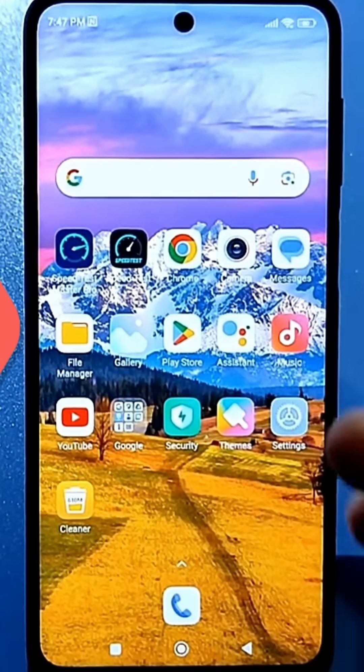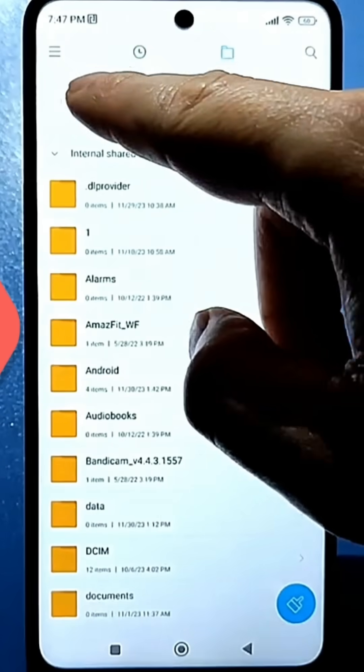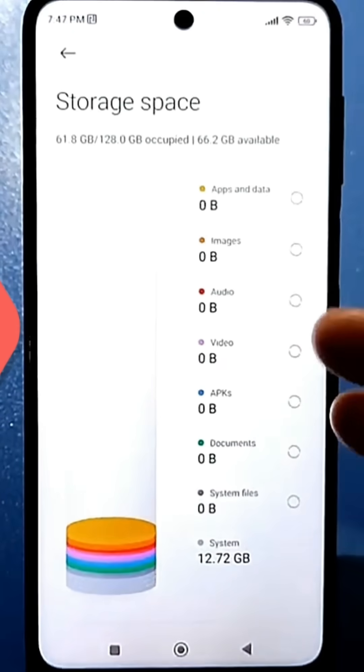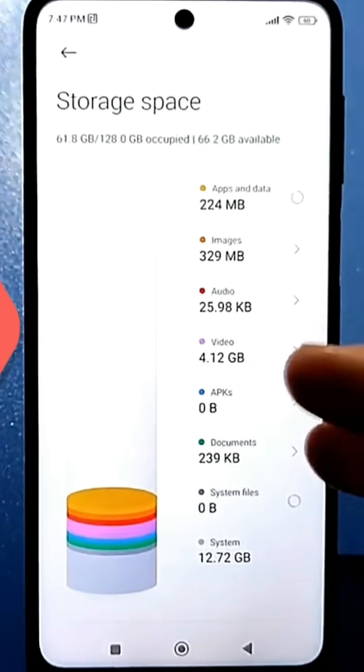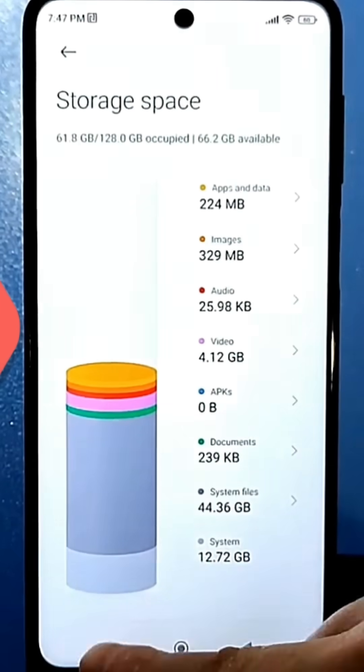But even if you have enough memory, when you open the file manager, you may notice that it starts to perform poorly, as if slowing down. This happens because a lot of memory is filled with junk, and clearing it will definitely do two good things: it will speed up your phone and free up memory for loading other things, like other apps or files.